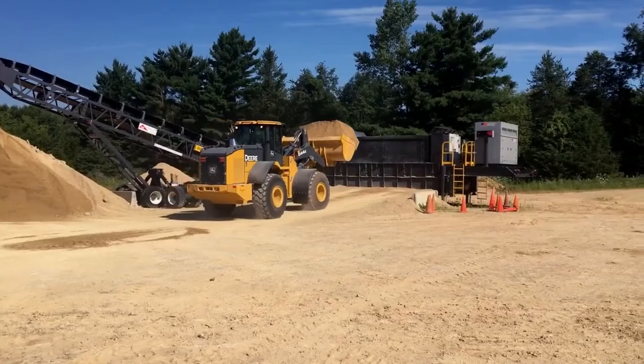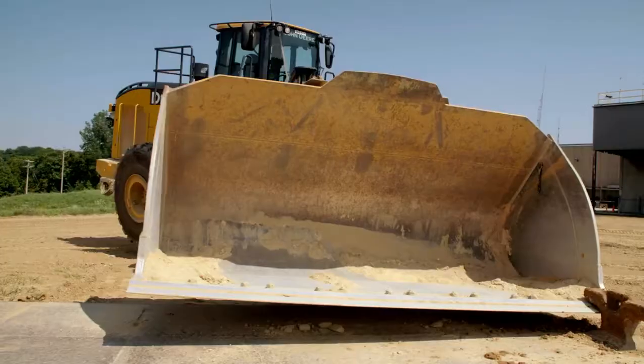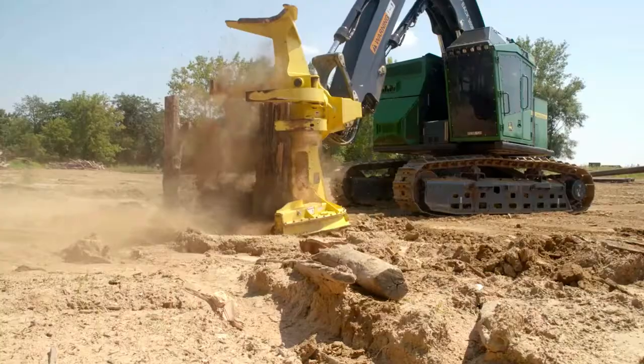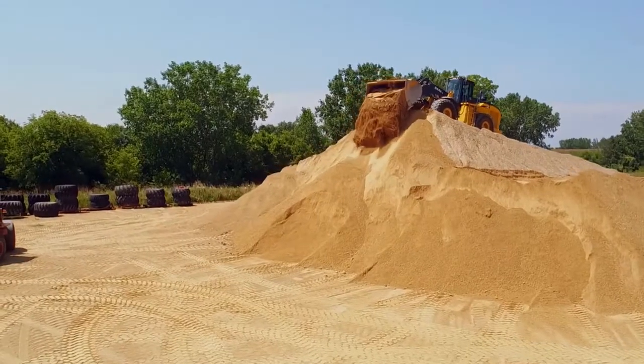It all starts with our product validation and verification process. Every prototype design is thoroughly tested in real-world conditions, so our engineers can make any necessary adjustments before production begins.